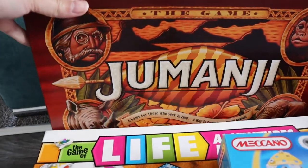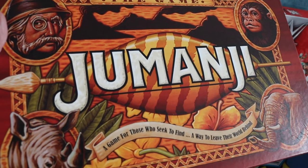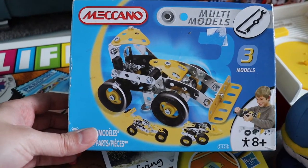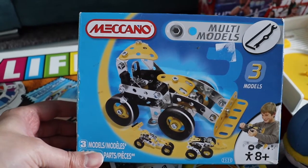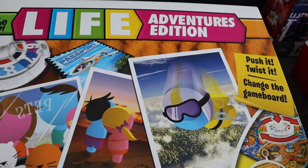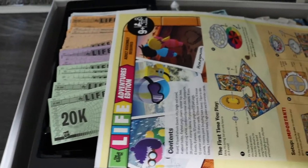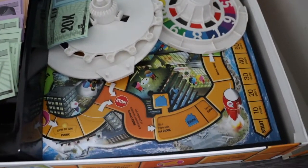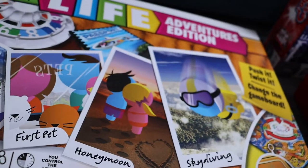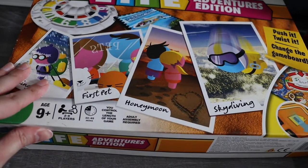The first item I found was this Jumanji game. I've picked this up before — I don't know if it's complete yet, but it's around £12.99 maybe, and I paid £2 for that. Next I picked up this Meccano — they said it was complete, though there are so many little bits. That was £1.50. Then the Game of Life, the Adventures Edition. There's so many bits to it, but there's always money in it even if it's not complete. That was £2.